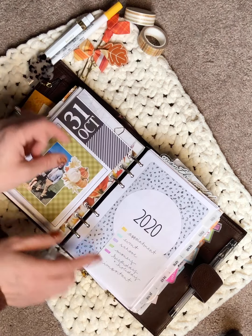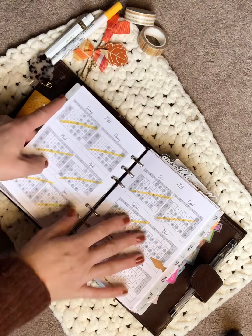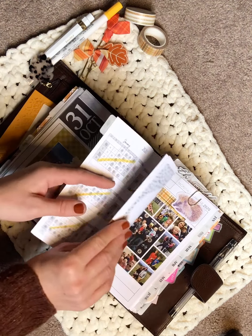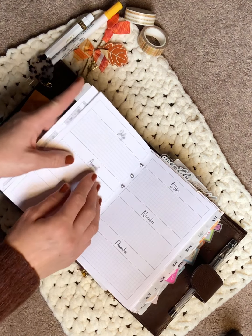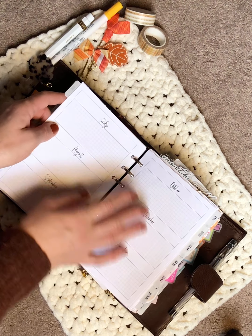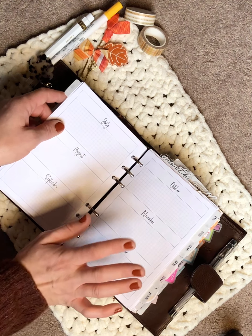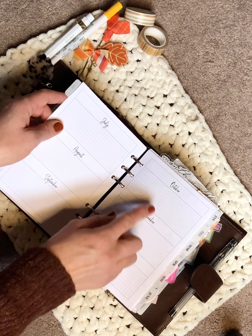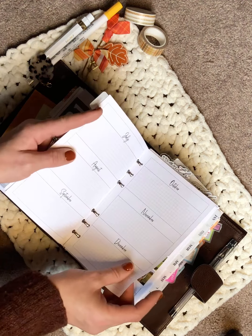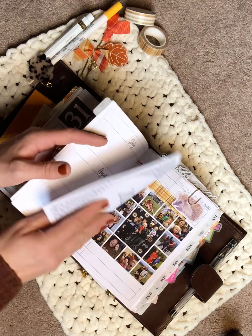My next section is my calendar. I first have a 2020 overview where the gray dots represent my parenting schedule with my older boys. It has the months broken out in sections where you can jot down high-level, important things that happen each month. I do plan to fill these in — it'll be so great to look back on come 2021. I just printed it a few weeks ago so I'm not sure if I'll fill it all out.